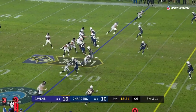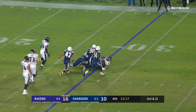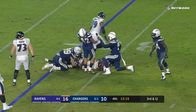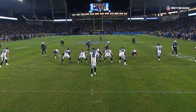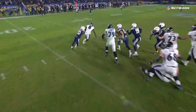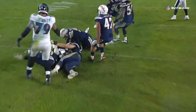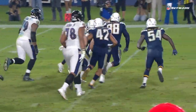Third and eleven — big down for the Charger defense. Here comes the pressure and they got to Jackson. Desmond King blitzing off the corner, double blitz coming over. Coming off the edge, Lamar's looking the other direction, saw it too late, wasn't able to escape out the backside. Desmond King has really been a playmaker for this defense all year long.